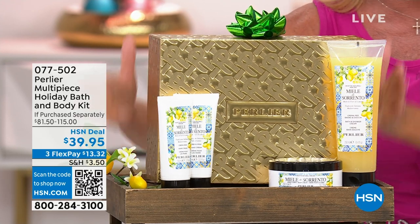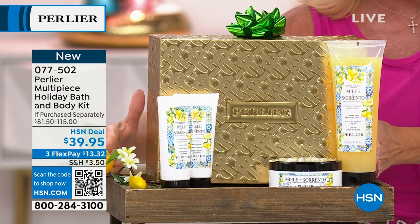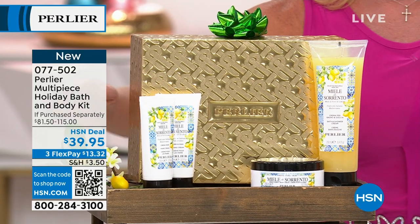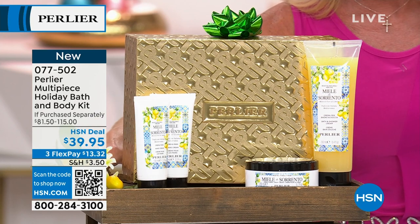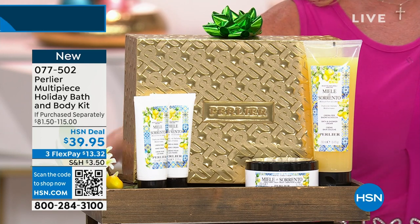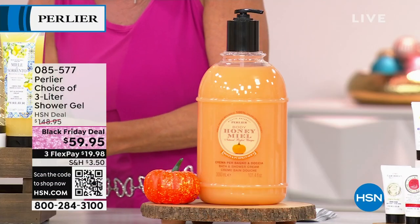Most of the gift box — look at this gorgeous packaging — you're going to receive a full size of the shower gel, a full body cream, and a hand cream. A lot of the scents have already sold out. Some of our most popular ones we still have a few hundred available, but holiday price today at $39.95, no matter which one you choose. You're looking at a retail anywhere from $81 up to over a hundred dollars.